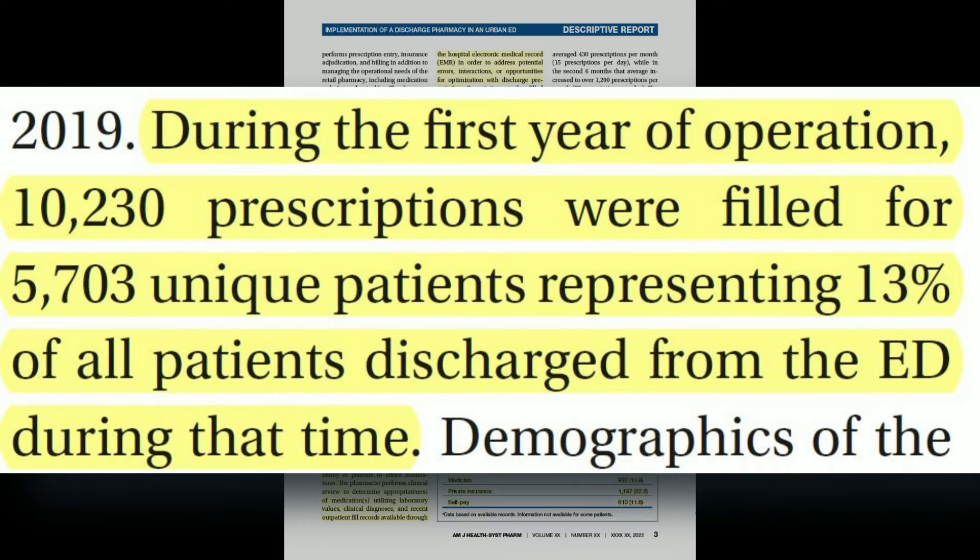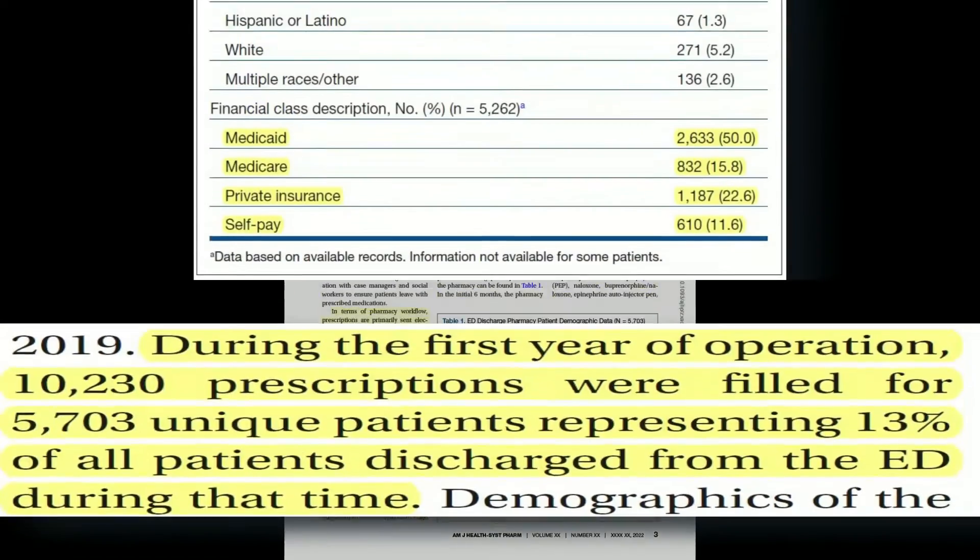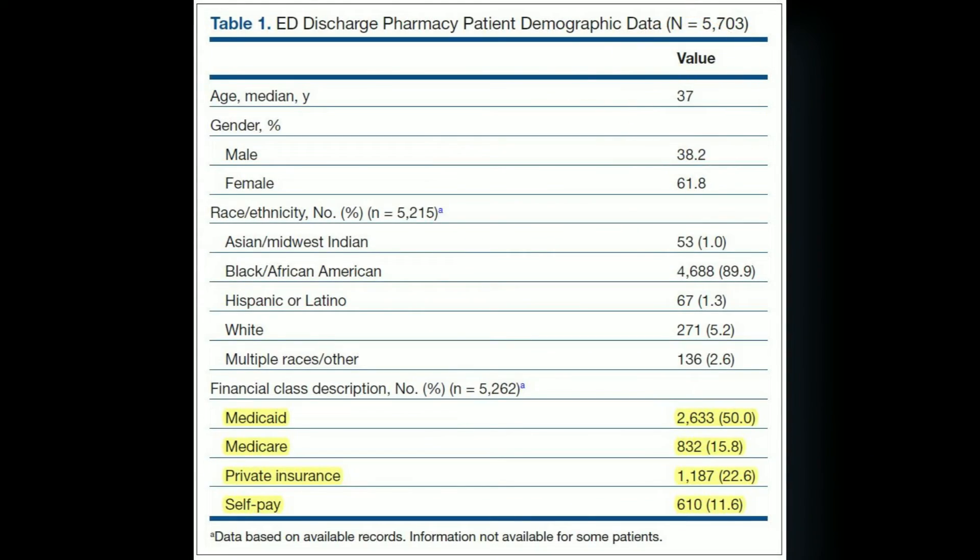In their first year, they filled about 10,000 prescriptions for 5,700 unique patients, representing 13% of all patients discharged from the ED during that time. The median age was 37 years old, with about 61% being female, and 90% of patients identified as Black or African American. In terms of financial class, 50% had Medicaid, 15.8% had Medicare, 22.6% had private insurance, and 11.6% of patients were self-pay.